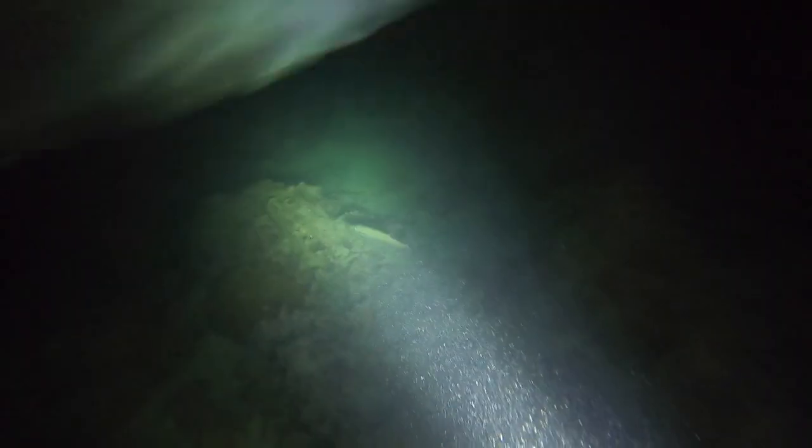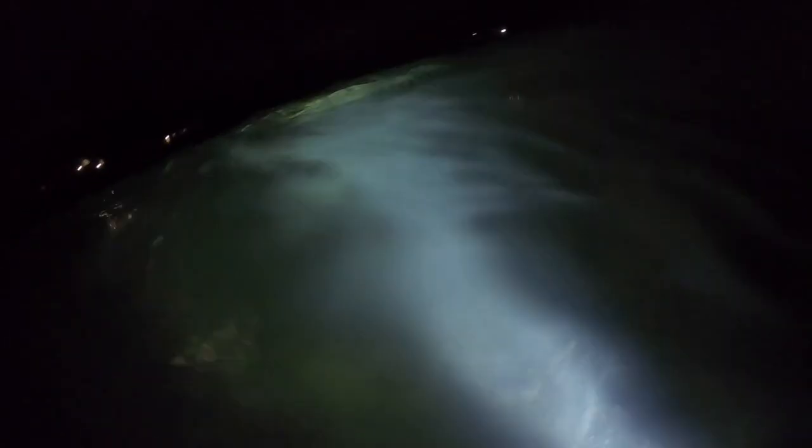Towards the end of my dive I saw this barracuda and thought it'd be cool to get a few shots of him. He seemed pretty aggressive and he actually came up and bit me right here on my lower back, which was not fun. I got out of the water immediately.